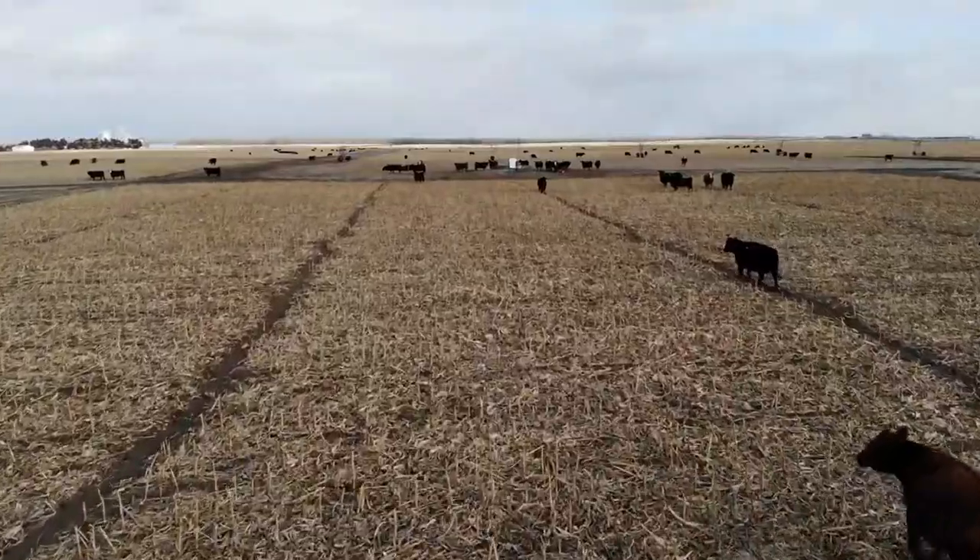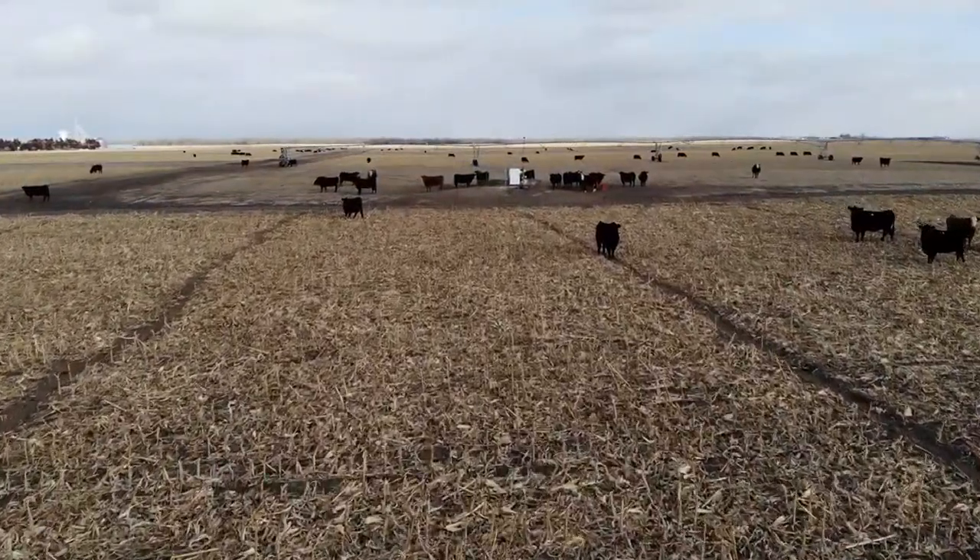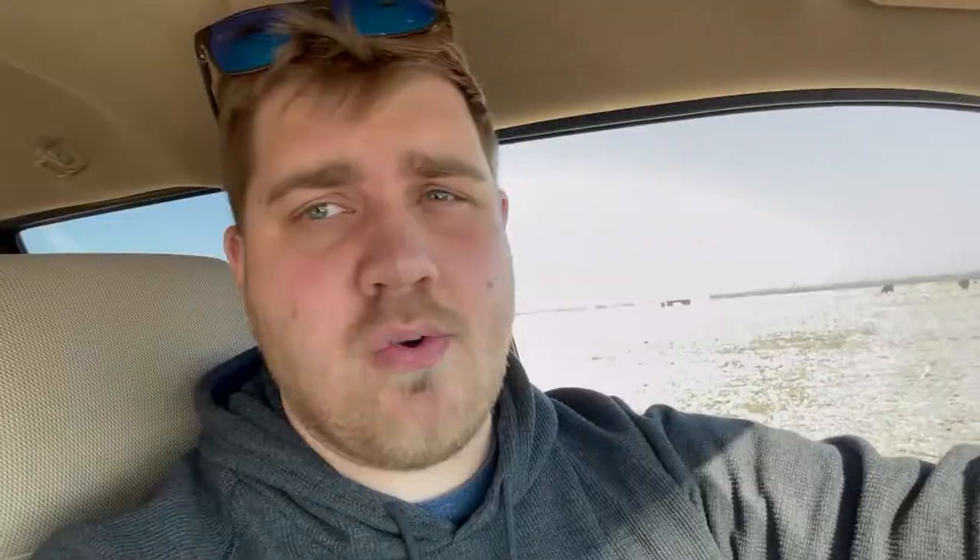Cattle aren't necessarily something I'm particularly worried about when it comes to compaction. Another way to mitigate potential compaction issues is not to graze when it's particularly wet. This year we haven't had a lot of moisture, and with it being as cold as it is the ground is nice and hard, so we shouldn't see the compaction we would in a wetter year. But as it starts to warm up and we get moisture, I do get more concerned — so a big thing to think about is not grazing in wet conditions.